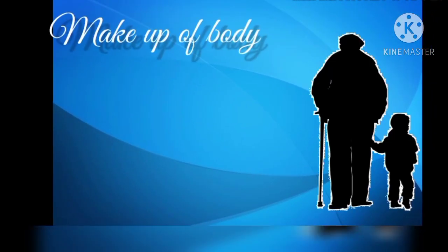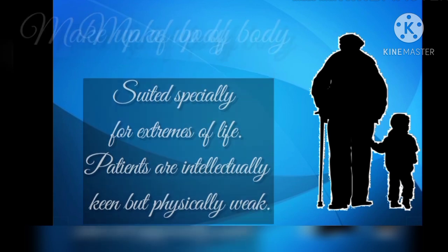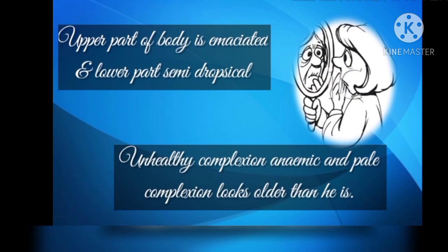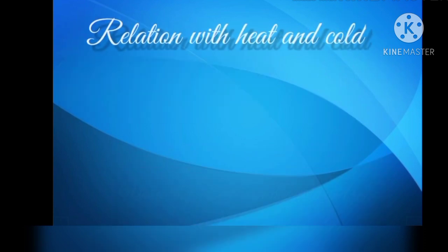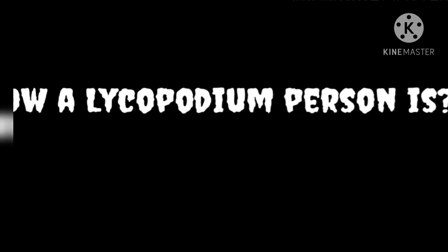Moving on to the constitution of a Lycopodium patient — Lycopodium is suited especially for extremes of life, both for children and old people. Lycopodium patients are intellectually keen but physically very weak. The upper part of the body is emaciated and the lower part is semi-dropsical. There is an unhealthy, anemic and pale complexion; the patient looks older than he is. This feature is also seen in Argentum nitricum, Sanicula, Kreosote, and even in Fluoric acid. Dr. Kent remarked that the patient is sensitive to cold, with a marked lack of vital heat, and is worse in general from cold air, cold food, and cold drinks.